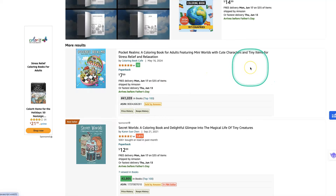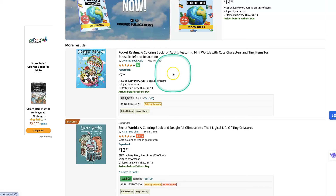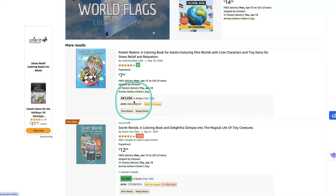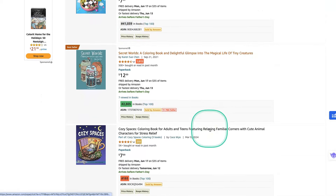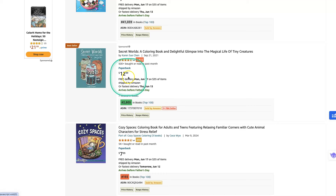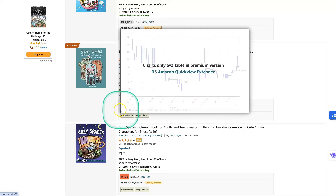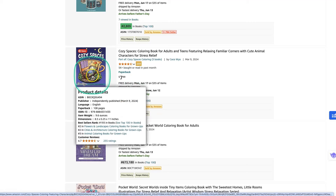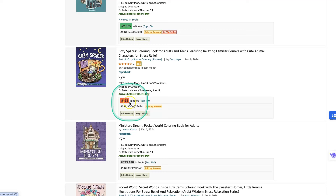Colouring Book Cafe has got a huge audience and they just launched this a couple of weeks ago — May 16, 2024 — and they've got a brilliant BSR of 41,000. Then we've got Karen Su Chen who does Secret Worlds. She's got quite a few of these books out and charges a premium price of $12.99. Her books are absolutely stunning and have a BSR of 2,805. Coco Waiu's best-selling book in the Cosy Spaces Colouring Book niche has a BSR of 193. So 'Cosy Spaces' is another good keyword.